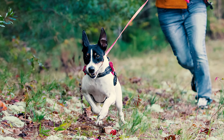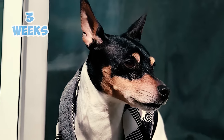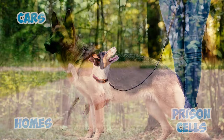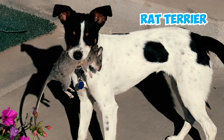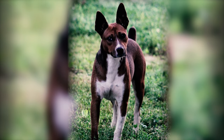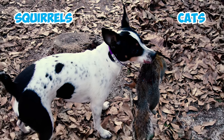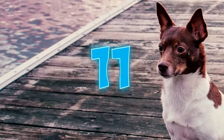Number nine: these versatile dogs are increasingly employed by police departments for contraband searches, thanks to their high intelligence, shortening training to just three weeks — much quicker than for traditional police breeds. Their smaller size allows for easier searches of cars, homes, and prison cells compared to larger breeds like the German shepherd. Number ten: the name rat terrier is not merely a title — they were actually bred for hunting smaller vermin, particularly rats. This heritage often leads to a strong prey drive; they'll chase anything they see as prey, especially smaller animals like squirrels or even cats.